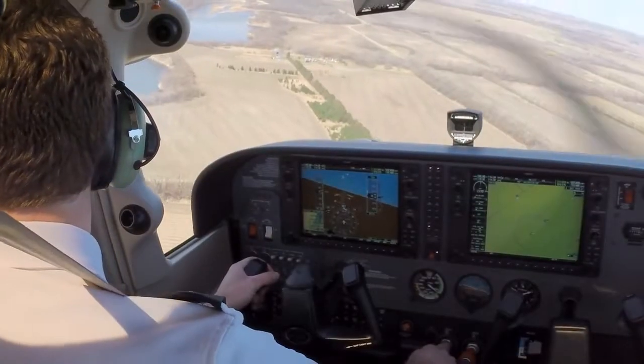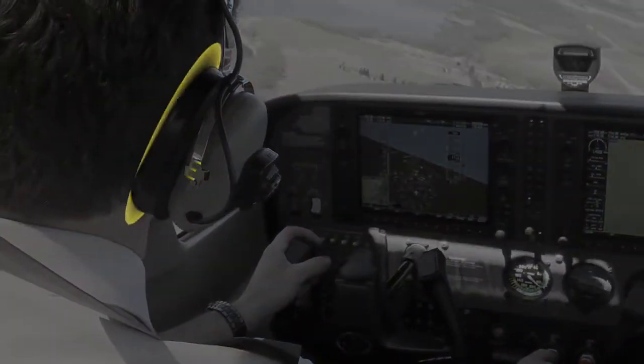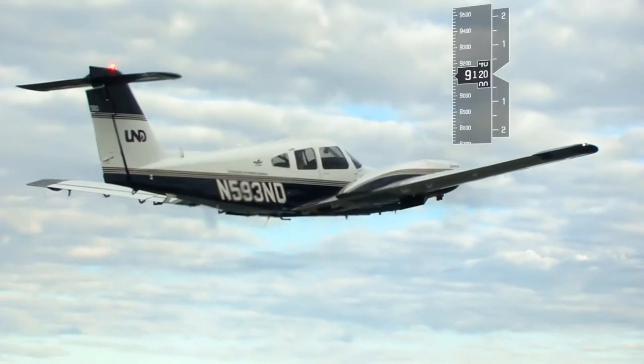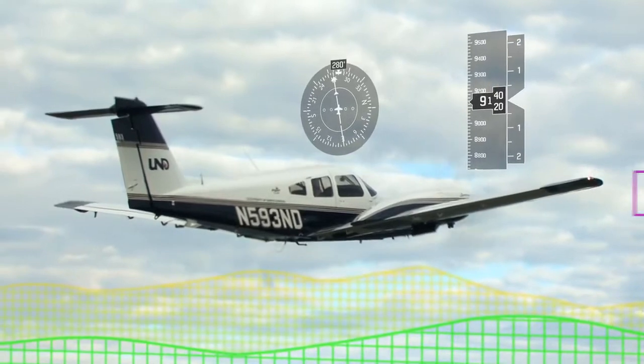In flight, upon sensing any exceedance of preset tolerances, the pilot will be notified via aural, visual, or tactile feedback. Spatial and navigational monitoring includes feedback for metrics of altitude, heading, course navigation, and terrain and traffic proximity.